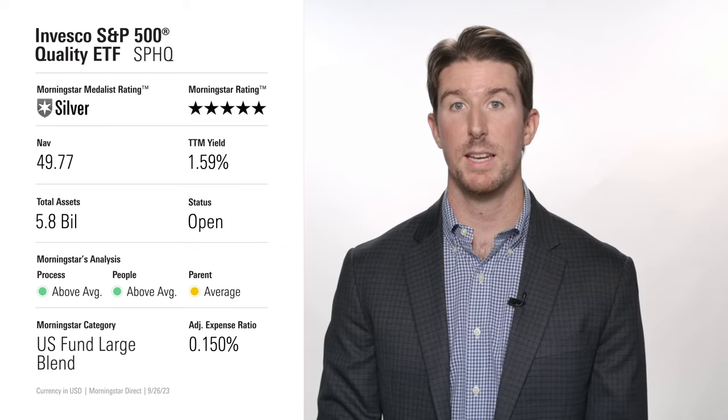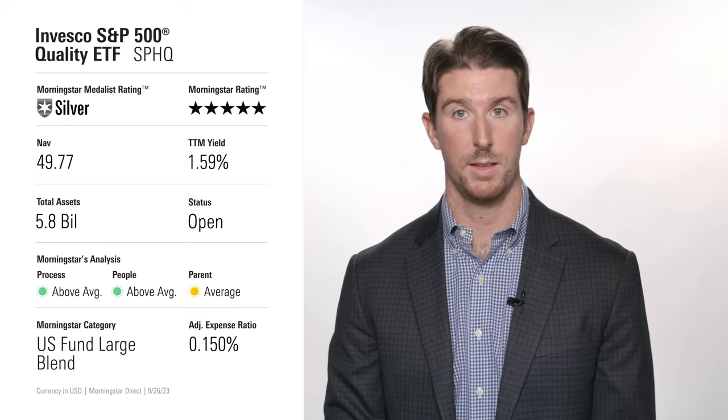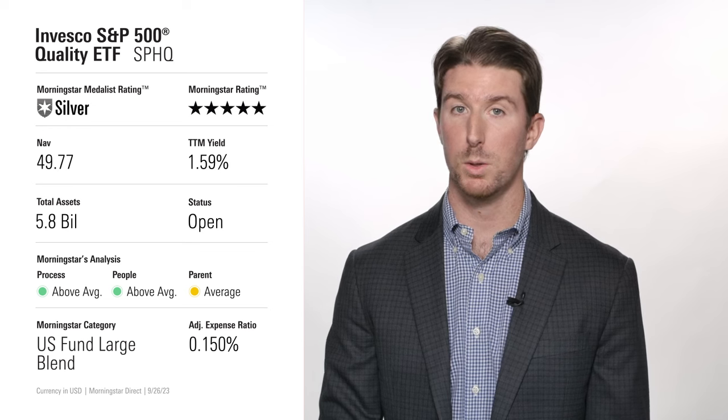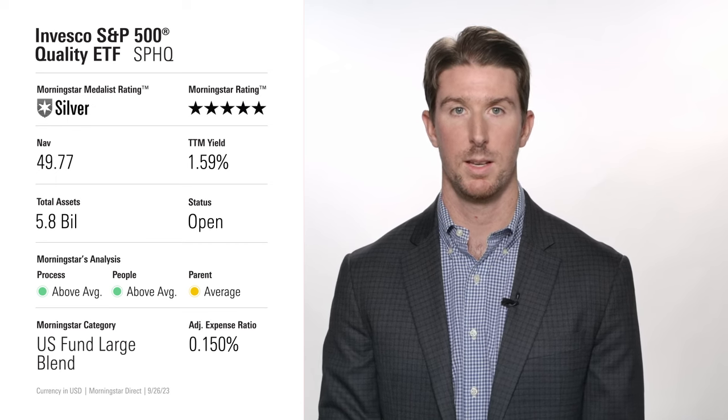Let's start with the Invesco S&P 500 Quality ETF. This strategy earns a Morningstar Medalist Rating of Silver and trades under the ticker SPHQ. This index strategy ranks all S&P 500 members by a quality score that considers their return on equity, financial leverage, and balance sheet accruals. It sweeps in the highest-ranking 100 and weights them by the product of their quality score and market capitalization. This approach yields a portfolio of established companies with strong and stable cash flows, like Alphabet, MasterCard, and Exxon.